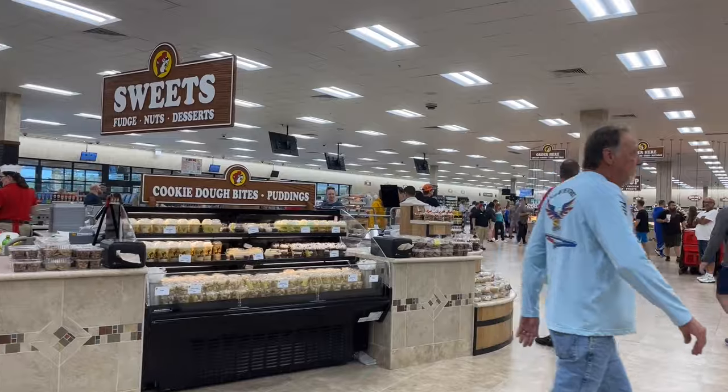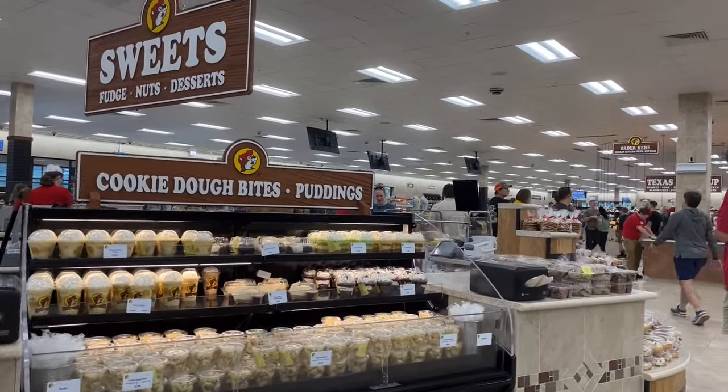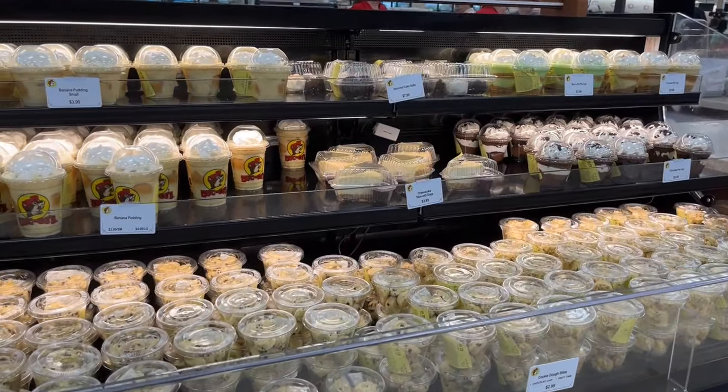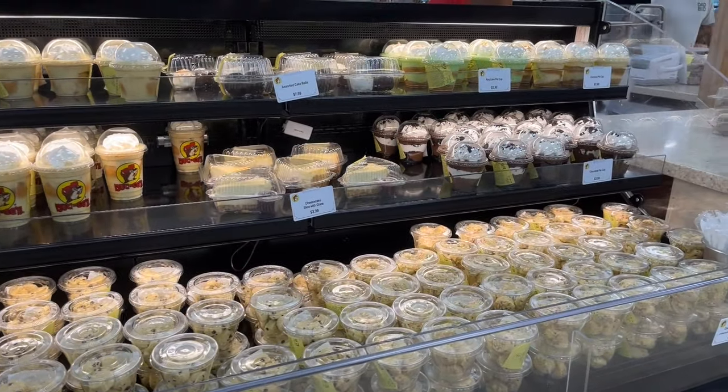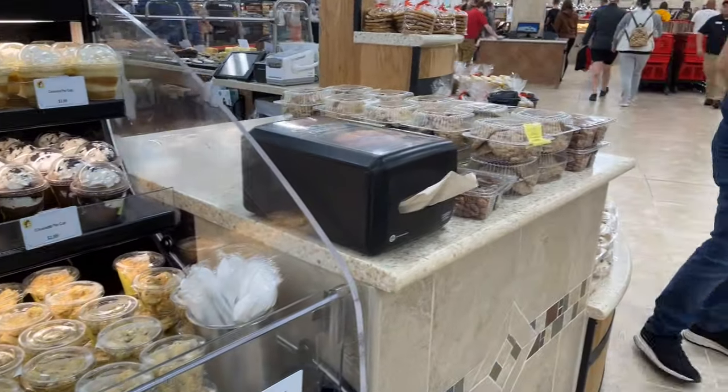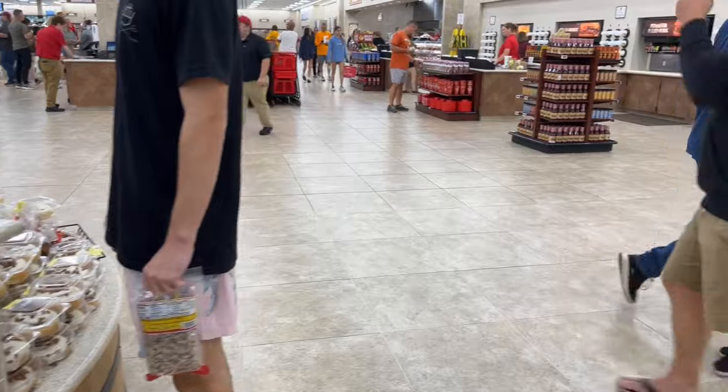Out of the puddings, they are most known for their banana pudding, which I hear is phenomenal. However, I'm not a huge fan of banana, so I got the other three flavors instead. My personal favorite was the coconut, then the chocolate, and the key lime. While you're here, make sure to grab one because you really can't go wrong.